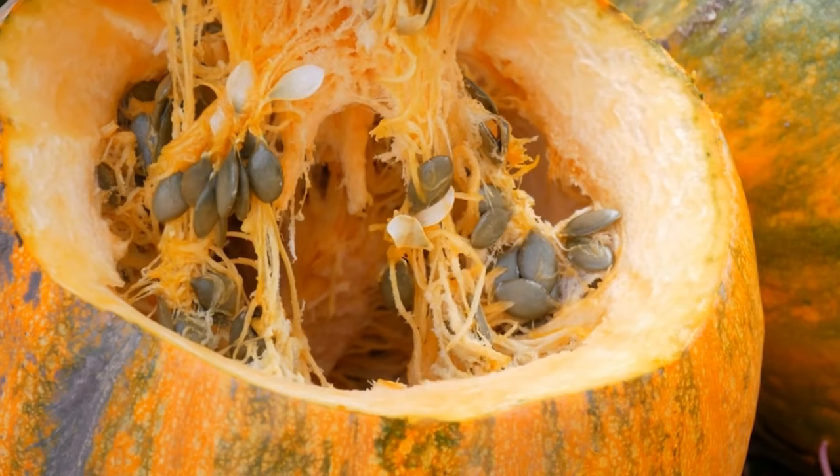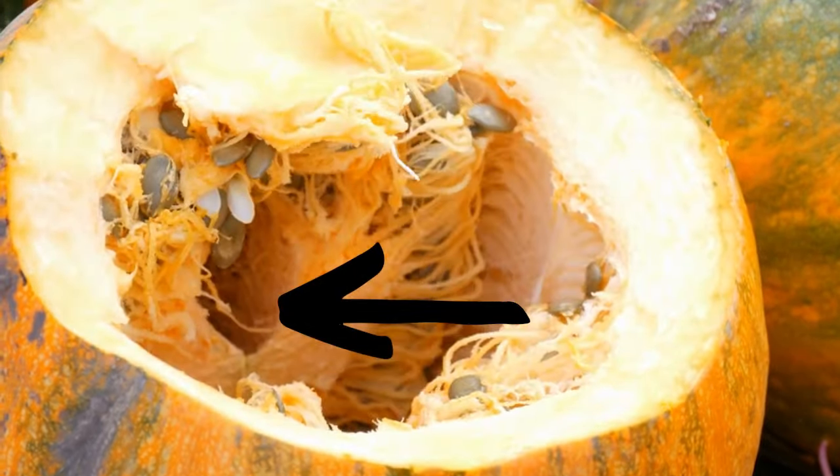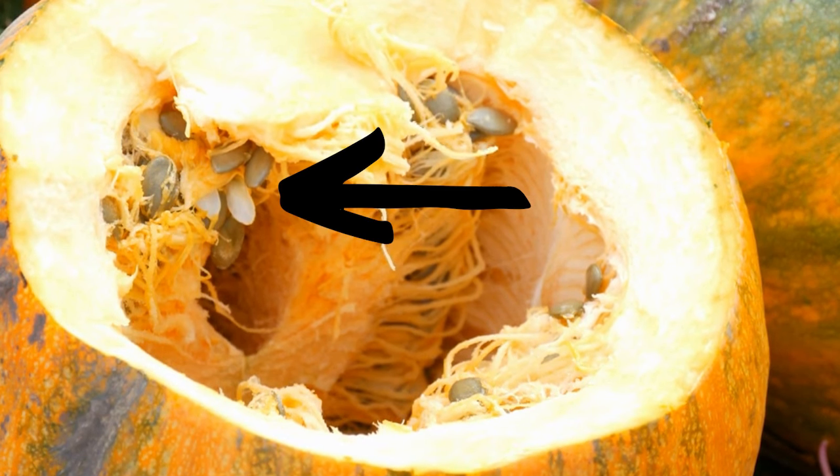When we cut the pumpkin open, we see the fibrous strands or stringy bits inside. And tucked into the fibrous strands are the seeds. The seeds are what we need to grow new pumpkins.